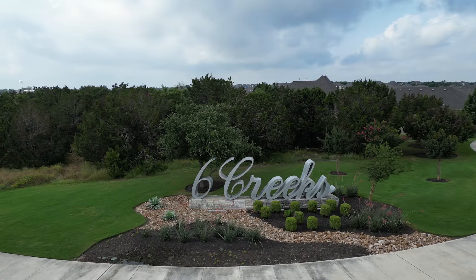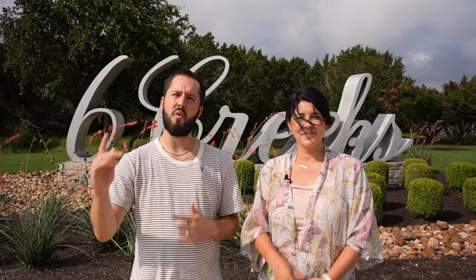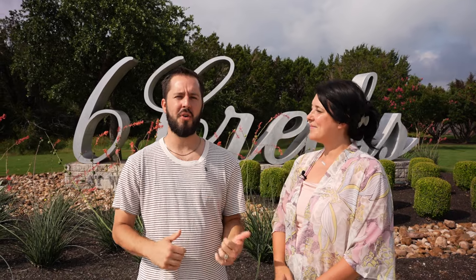Welcome to Six Creeks in Kyle. We are located just under 10 miles from Austin, Texas. If you're considering moving to the Austin area, Six Creeks is located on the west side of 35, right off of 150 and Old Stagecoach Road, as you head out towards Wimberley and the hill country.